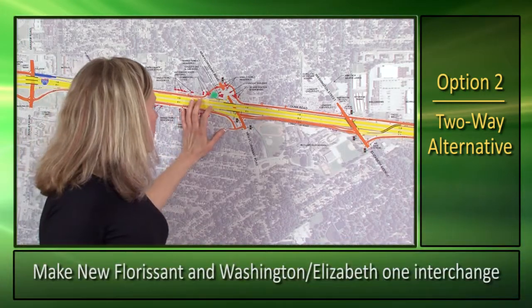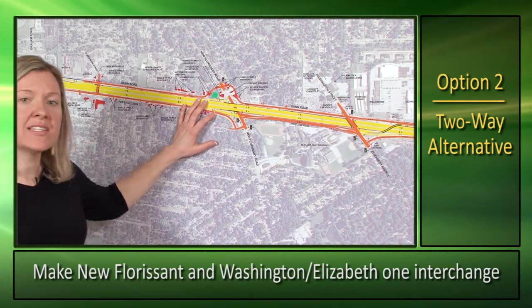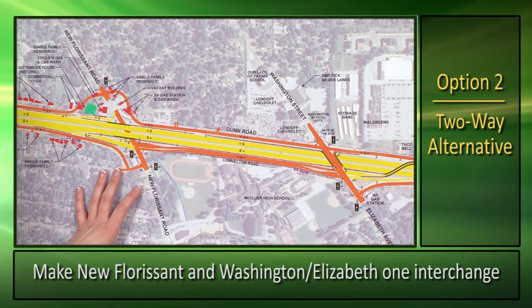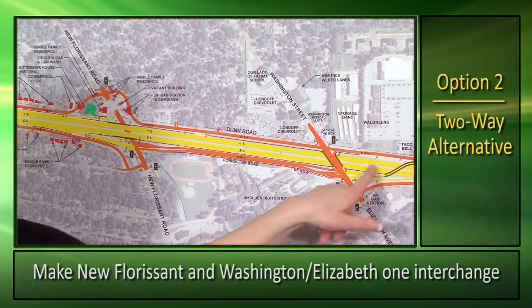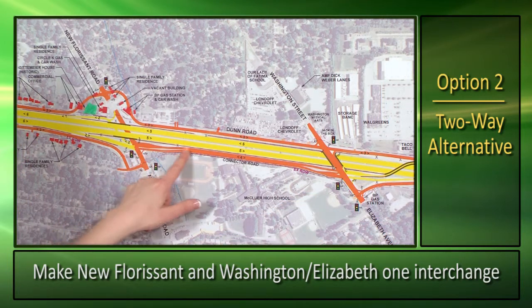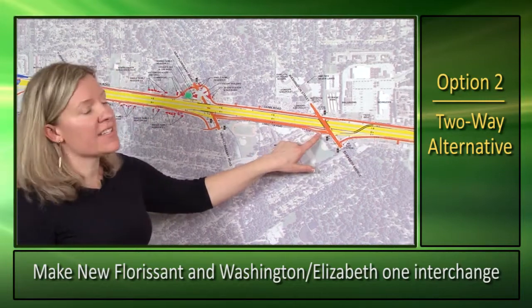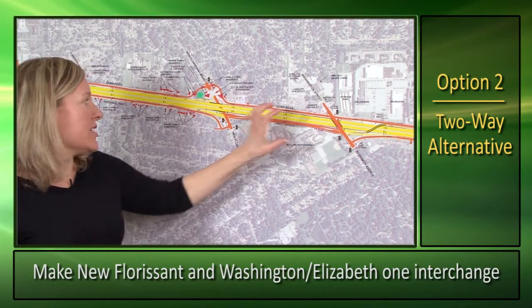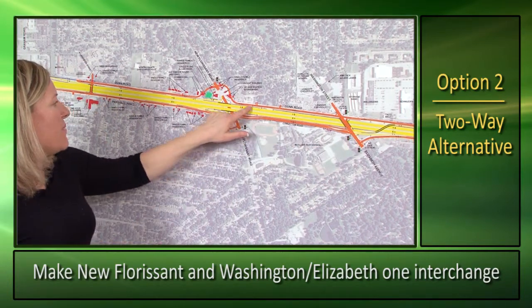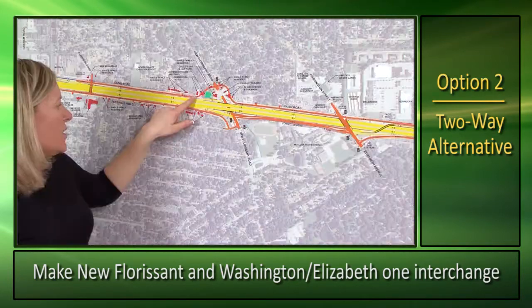As you move to the east, the proposed improvement will be to treat New Florissant and Washington Elizabeth as one interchange, meaning access to the west will be at New Florissant and access to the east will be at Washington Elizabeth. A new connector road will be built to the south, allowing quick and easy access from one crossing to another. We are building this on the south to minimize impacts to adjacent property owners on the north side of Washington Elizabeth. Unfortunately, this cannot be done at New Florissant, so we're proposing a realignment of Dunn Road to the north.